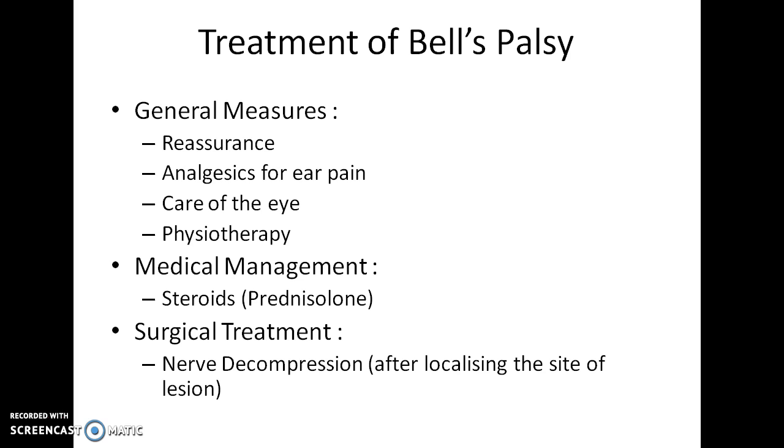How will you treat a case of Bell's Palsy? General measures include reassurance to the patient, analgesics for ear pain, and care of the eye. Since the eyelids don't function normally, extra care of the eye is needed. Physiotherapy of facial muscles is also necessary.